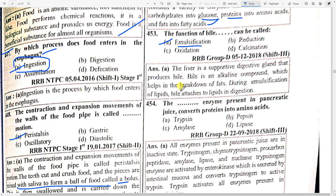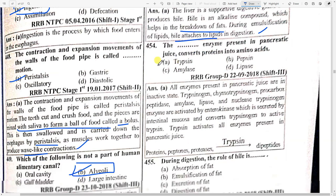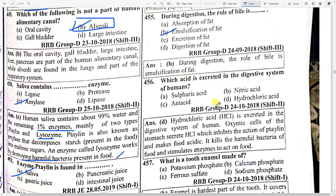The liver is a supporting digestive gland that produces bile. Bile is an alkaline compound which helps in the breakdown of fats during emulsification of lipids. The enzyme present in pancreatic juice that converts protein into amino acids is option A — trypsin. All enzymes in pancreatic juice are in an inactive state: trypsinogen, chymotrypsinogen, and pro-carboxypeptidase. These are activated by enterokinase secreted by intestinal mucosa, which converts trypsinogen to active trypsin, which then activates all enzymes in pancreatic juice.